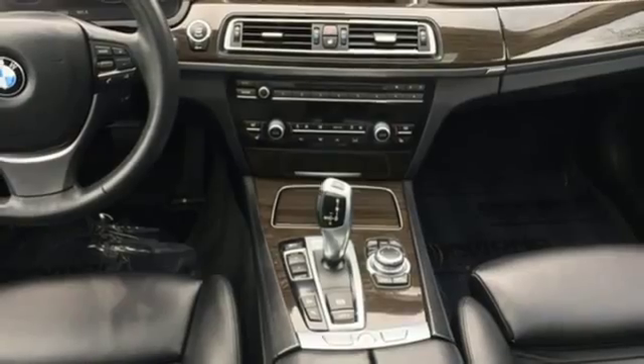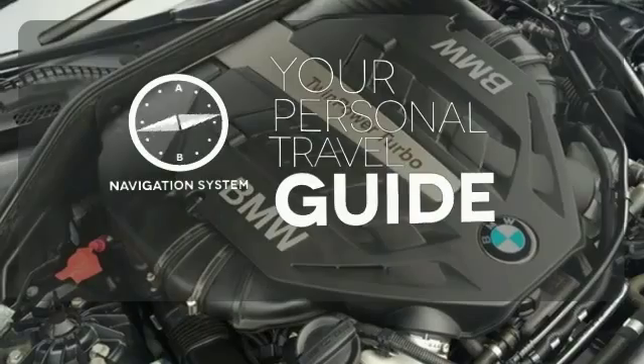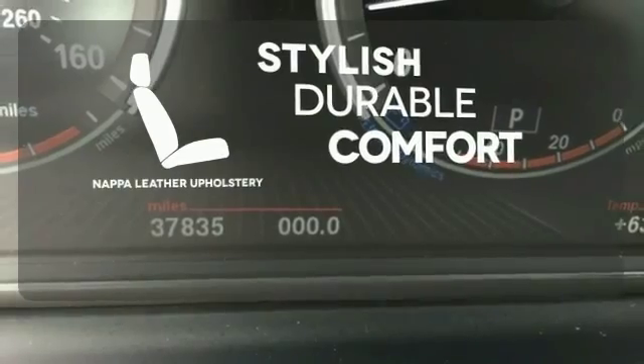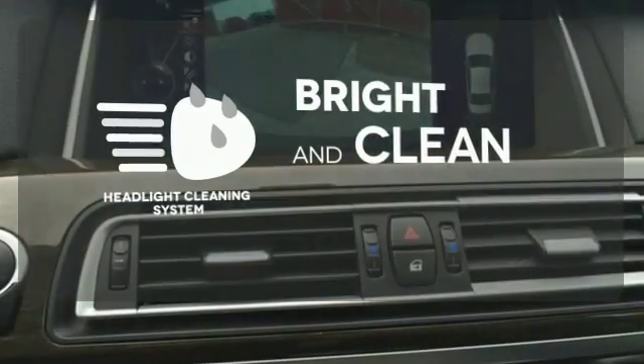If this is your first time behind the wheel of a 7 Series, you're in for a treat. It comes with a navigation system to easily guide you to your destination. The Napa leather upholstery offers style and durability. The headlight cleaning system helps to keep your headlights attractive and maximize their brightness capability.